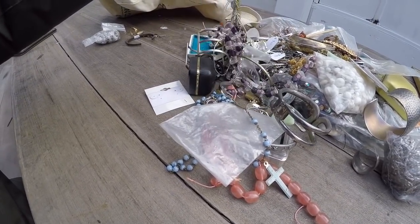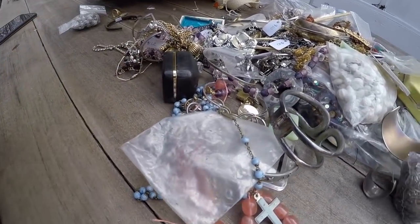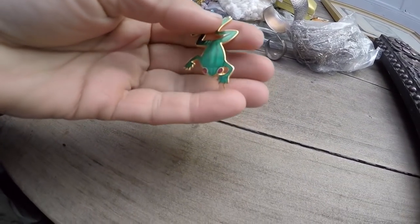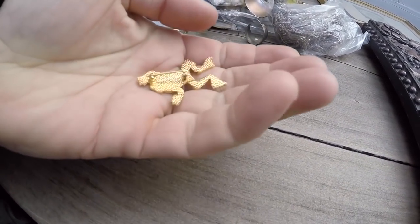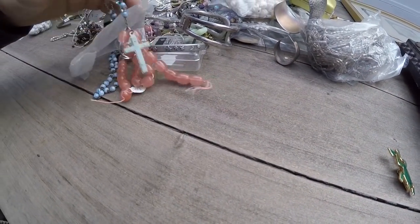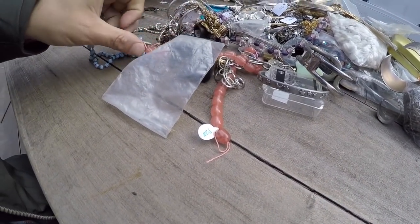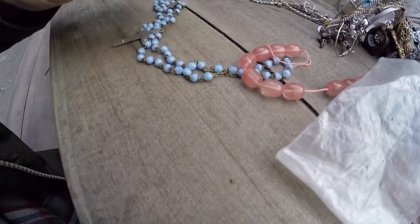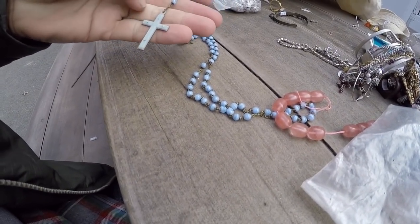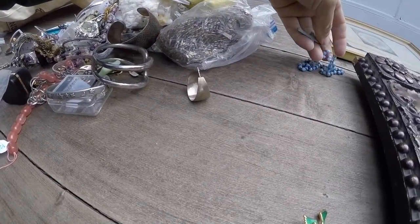I'm going to see how many different things I can pull out of here to list on eBay. Separate some of the trash. This is a fun little enamel frog — it has a little snake on it. I know I can sell that online. Here's a nice crystal — or glass — rosary. I'm going to have to replace the cross. I'll put the repair stuff right up here.